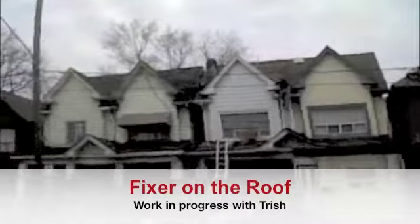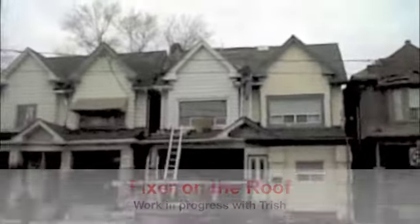Good day, this is Fixer on the Roof. Today we're at Pape Avenue, nice and busy.